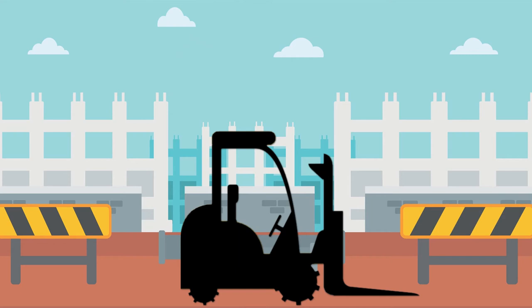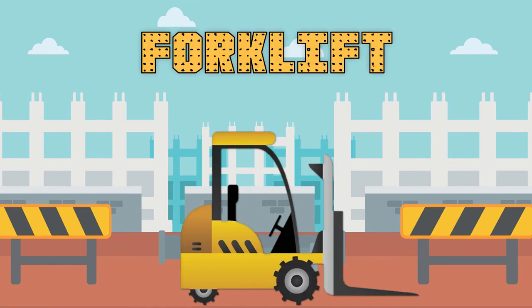This construction vehicle has a set of forks on the front for lifting. Do you know what this construction vehicle is called? A forklift! Yes!